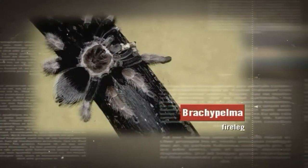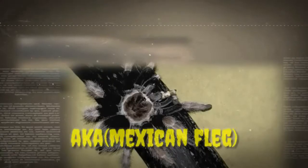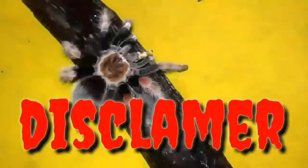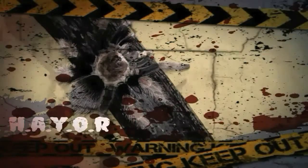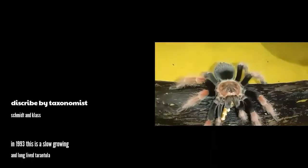Ito ay isang Brachypelma Fireleg, aka known as a Mexican Fireleg, at may scientific name na Brachypelma burmei. Disclaimer pala sa mga nanonood: handle at your own risk. Hindi ako nag-handle ng mga alaga kong tarantula. At ito ay na-discovery ni Smitty in class, isang tax mythology at 1993.